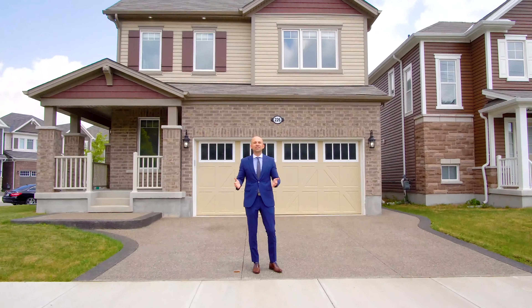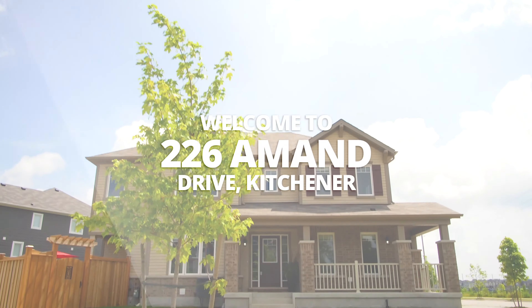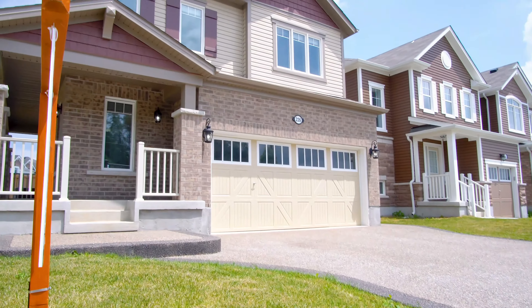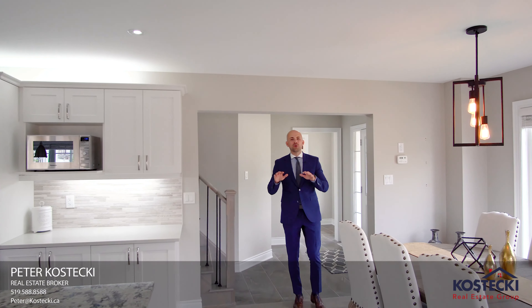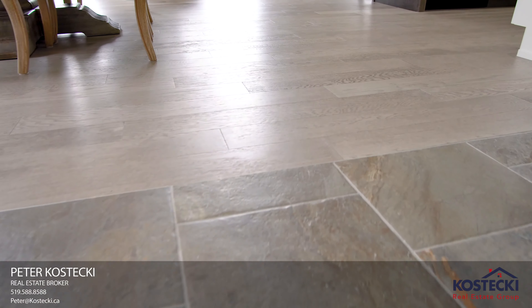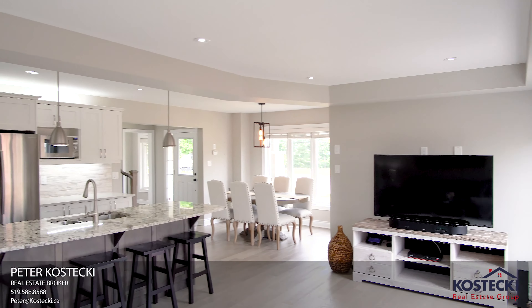Hi everyone, Peter here from the Kostecki Real Estate Group at REMAX Twin City Realty. We're here at my newest listing, 226 Amman Drive. This immaculate family home is finished top to bottom with tasteful updates, features an exposed aggregate driveway, and gorgeous green space views. Let's head inside and check out my top 8 reasons why you'll want to make this house your home.